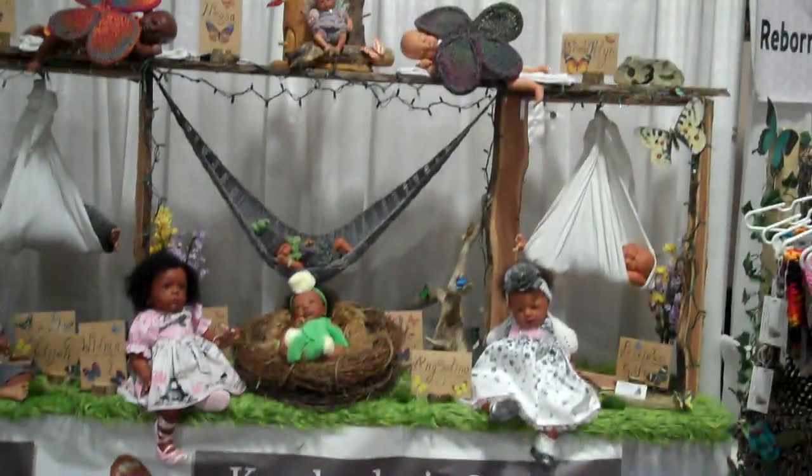My booth is here. I had to move my banner — unfortunately it fell during the night, so it's now in the front of the table.